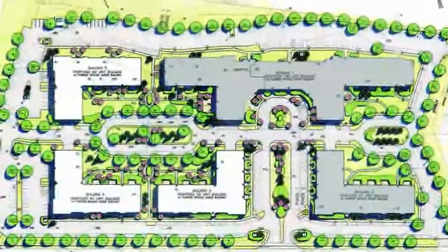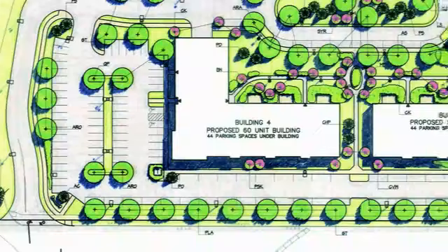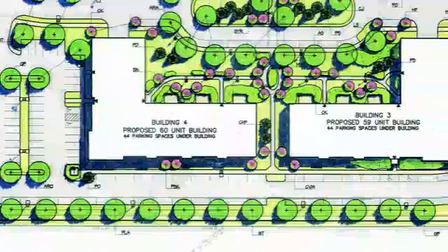The development plan is comprised of 13 acres. There are five elevator buildings on the 13 acres. The buildings are four-story residential over one story of parking.